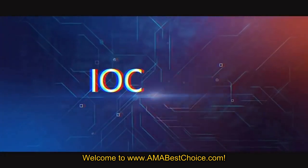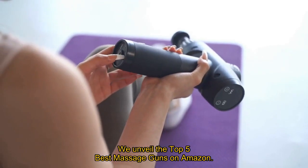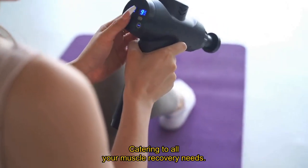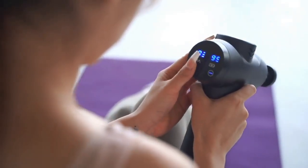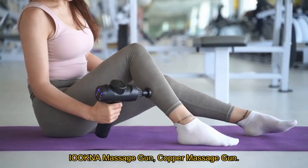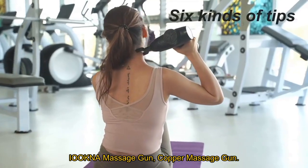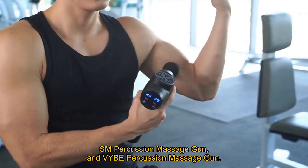Welcome to AMABestChoice.com. In this video, we unveil the top 5 best massage guns on Amazon, catering to all your muscle recovery needs. Dive into the world of relaxation and discover the features of the handheld muscle massage gun, Iokna massage gun, Copper massage gun, SM percussion massage gun, and Vibe percussion massage gun.